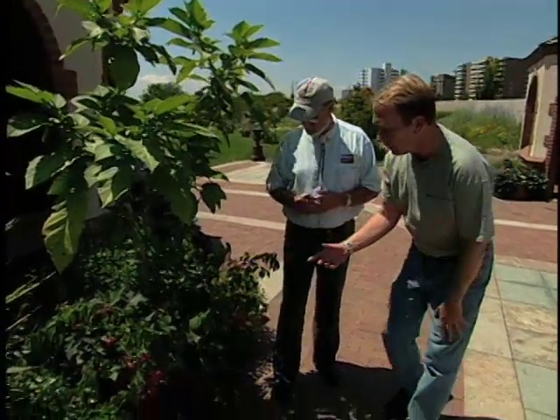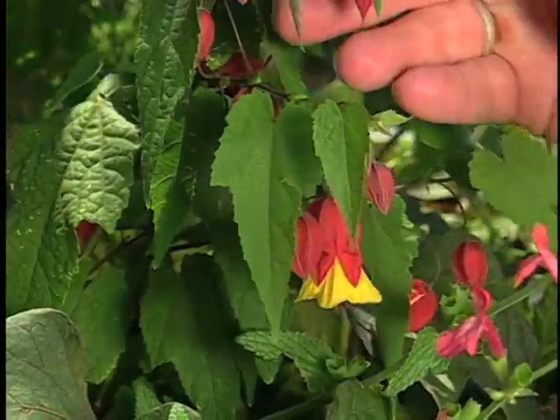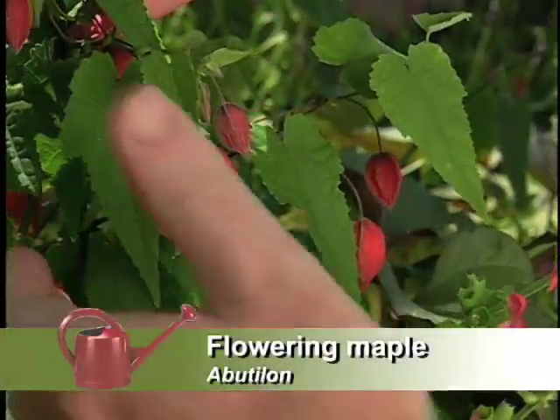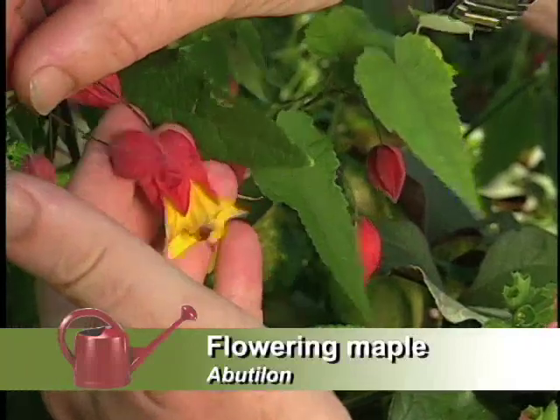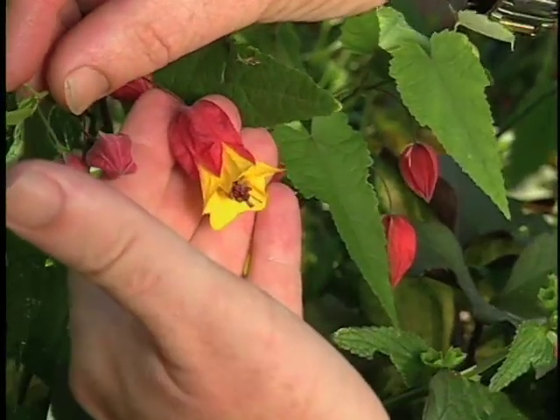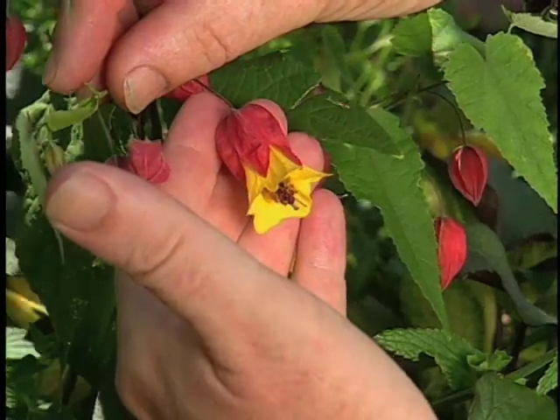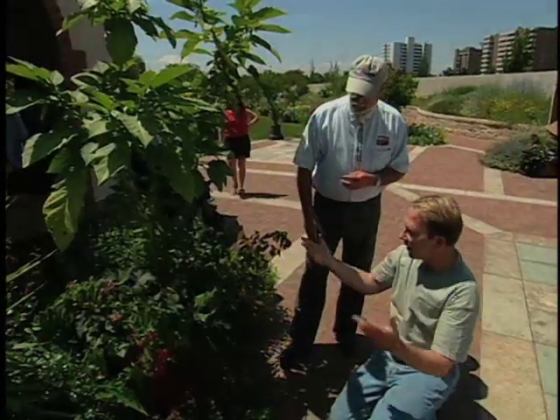It's big and architectural anyway — nice structure to the stems. And of course we take these indoors during the winter. Down below here, we've got several unusual plants. A lot of people know flowering maples. This is one variety that's very showy, because even the calyx and the bud are red, and then the petals are the golden yellow, so it's quite a pretty thing and very dramatic.